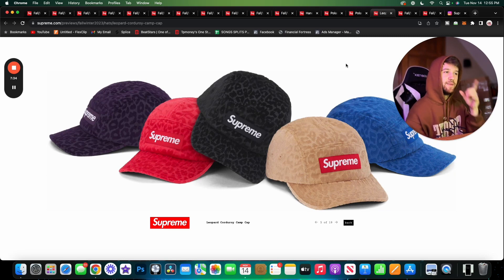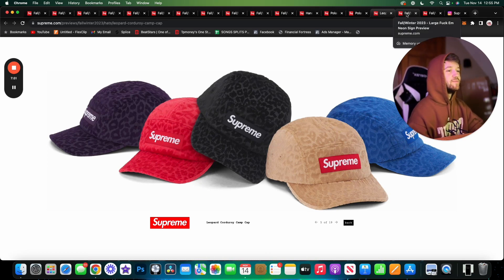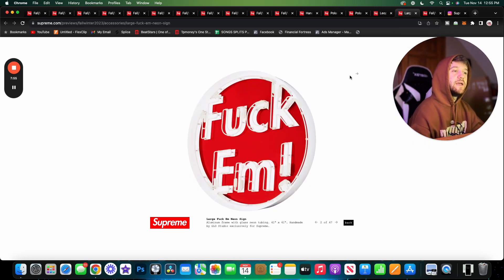Here we have the Leopard Corduroy Camp Caps — these might be the best camp caps ever released. I love corduroy, I love the leopard print when Supreme does it, and they just brought it together beautifully. I don't love camp caps as a style, so I'm not going to get these, but they definitely nailed this — probably my favorite camp cap I've ever seen from Supreme.